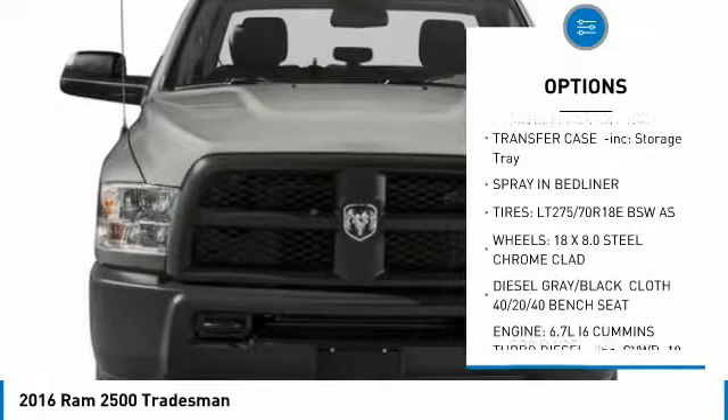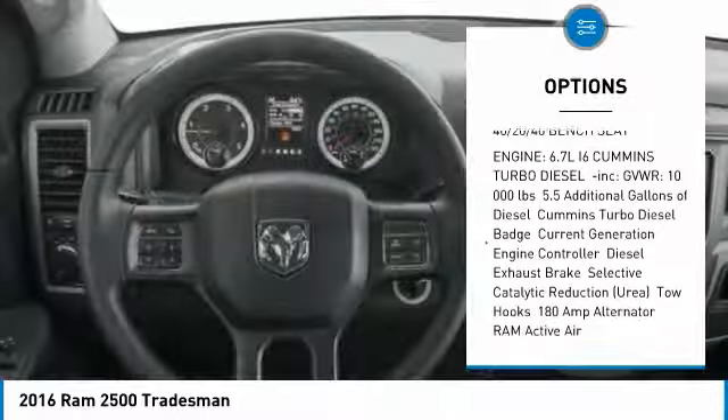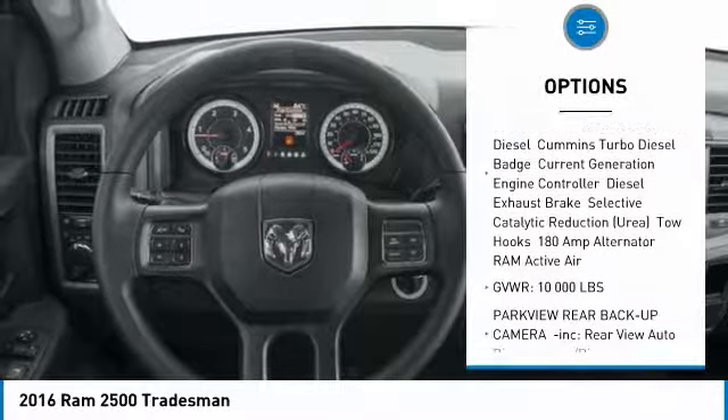Anti-lock braking system. Traction control. Stability control. Tow hitch. Power steering. Adjustable steering wheel. Driver air bag. Four-wheel drive.